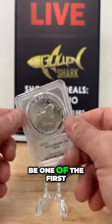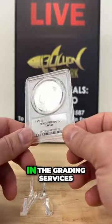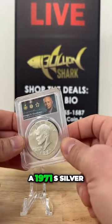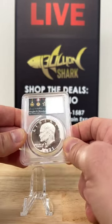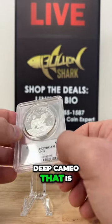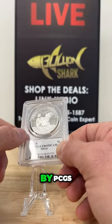I think it'll be one of the first times we are talking about this grading service — an absolute juggernaut in the grading services and slabbing coins. This is a Dwight D. Eisenhower, a 1971S silver Eisenhower dollar, graded Proof 69 DCAM. What that means is Deep Cameo, referring to the contrast between the fields and the devices. And this is graded by PCGS.